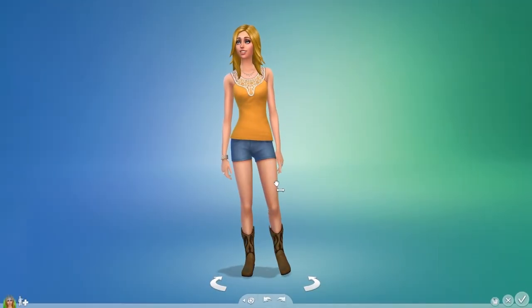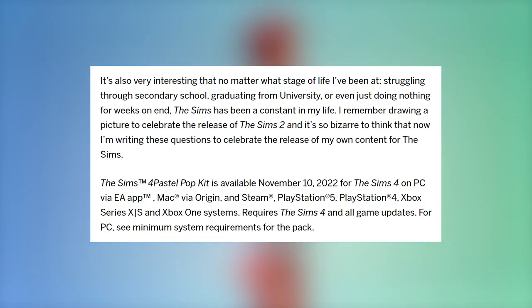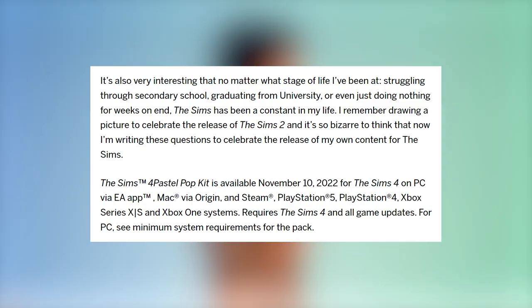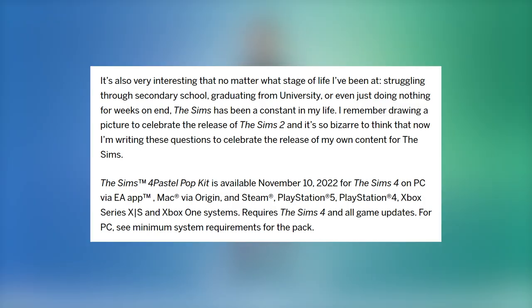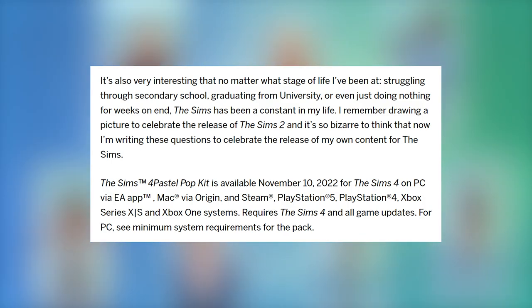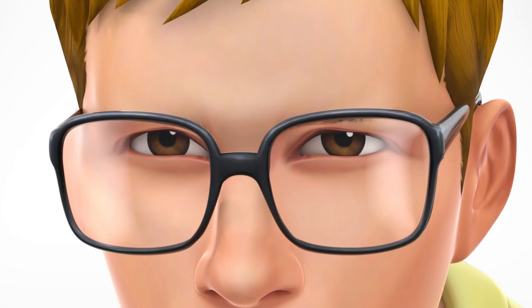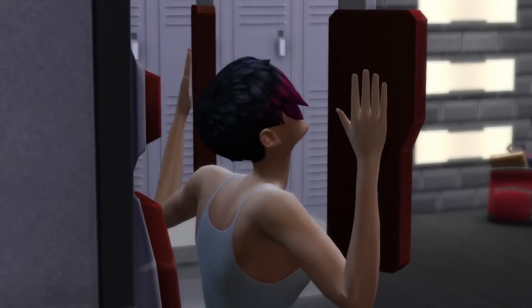To finish things up, Plumbella added: it's very interesting that no matter what stage of life I've been at — struggling through secondary school, graduating from university, or even just doing nothing for weeks on end — The Sims has been a constant in my life. I remember drawing a picture to celebrate the release of The Sims 2, and it's so bizarre to think that now I'm writing these questions to celebrate the release of my own content for The Sims. The Sims 4 Pastel Pop Kit is available November 10th, 2022 for The Sims 4 on PC via EA App, Mac via Origin, and Steam, as well as PlayStation 5, PlayStation 4, Xbox Series X/S, and Xbox One systems. This is releasing worldwide for everyone on all platforms — November 10th, exactly one week from today.